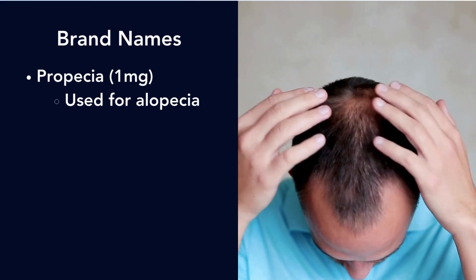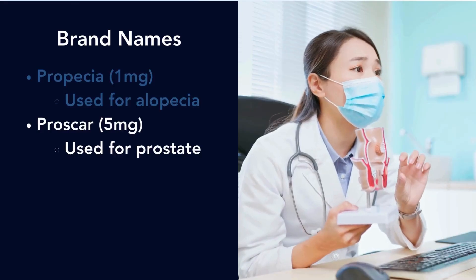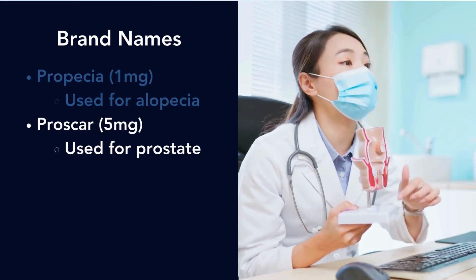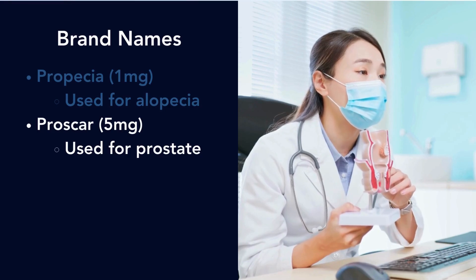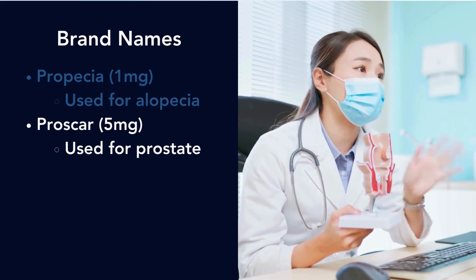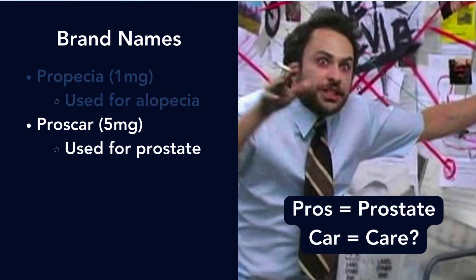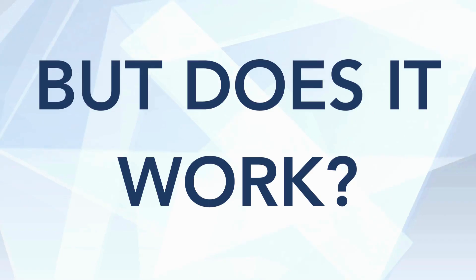For brand names, Propecia is the one milligram version used for alopecia in men, and Proscar is the five milligram version used for prostate problems in men. Propecia is a great name — it works. As for Proscar, the 'pro' presumably stands for prostate, but the 'car' is less clear.